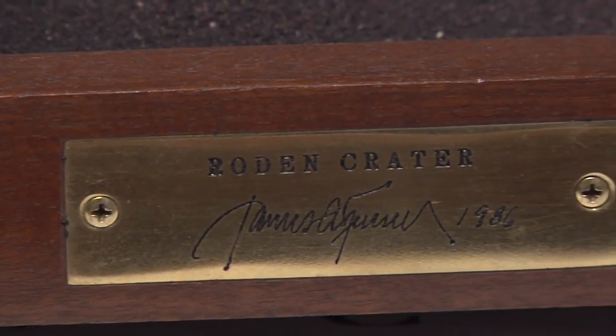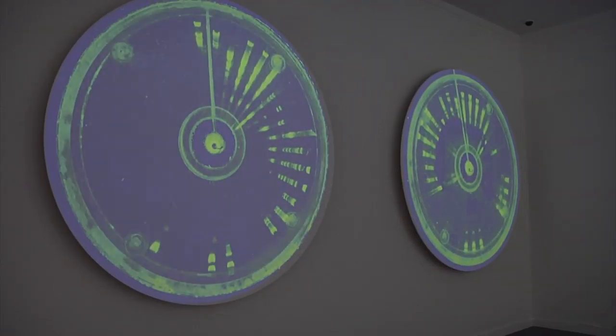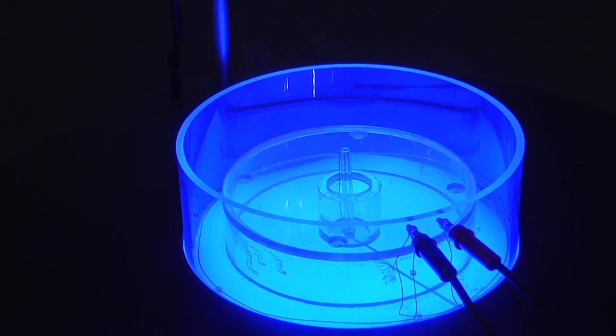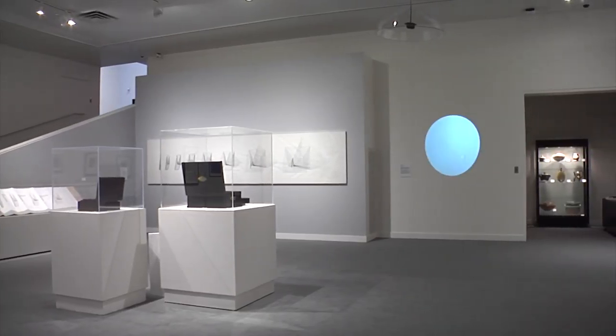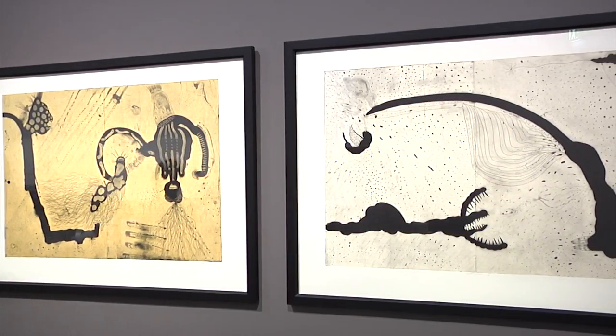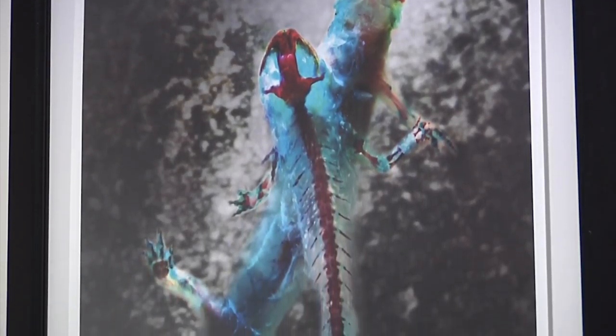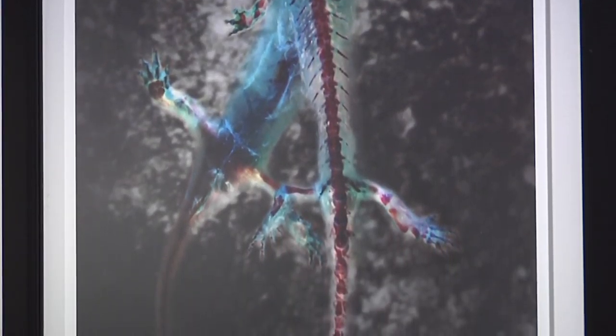Part of what we have done in this exhibition is tried to show, through our curatorial lenses, the ways that the arts and sciences can really be deeply intertwined. STEM of course stands for science, technology, engineering, and math, and there are pushes to change that to STEAM and include art. In part, by putting this exhibition together, we are highlighting ways in which the arts are really related to scientific practices.